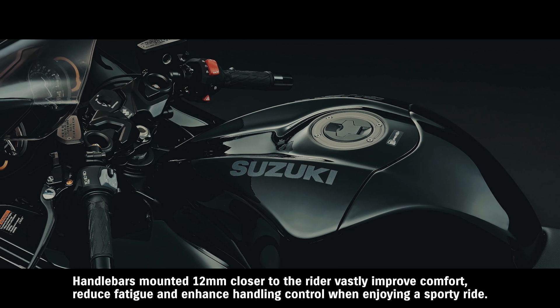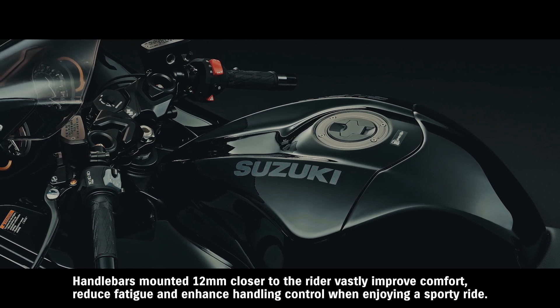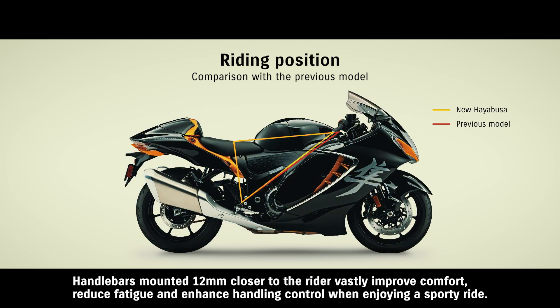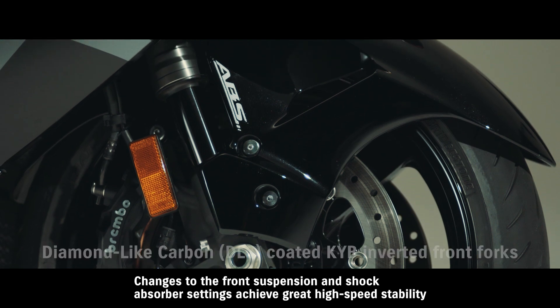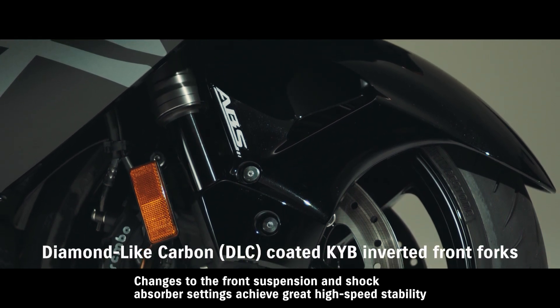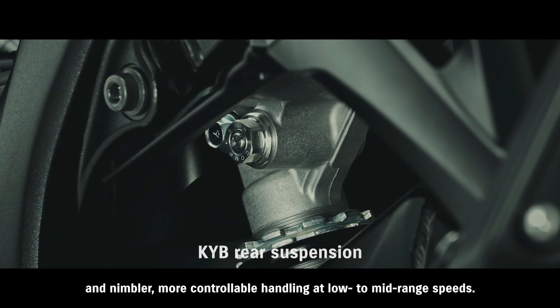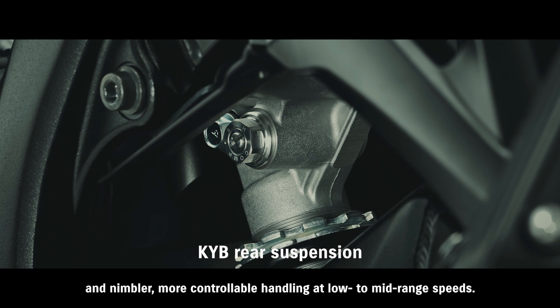Handlebars mounted 12 millimeters closer to the rider vastly improve comfort, reduce fatigue, and enhance handling control when enjoying a sporty ride. Changes to the front suspension and shock absorber settings achieve great high-speed stability and nimbler, more controllable handling at low- to mid-range speeds.